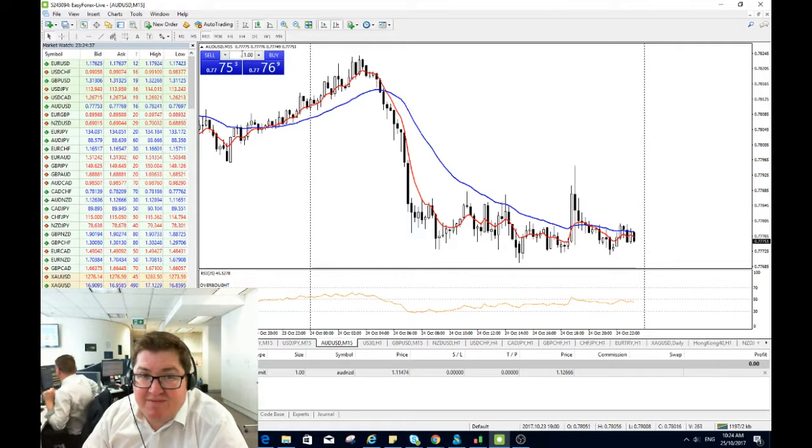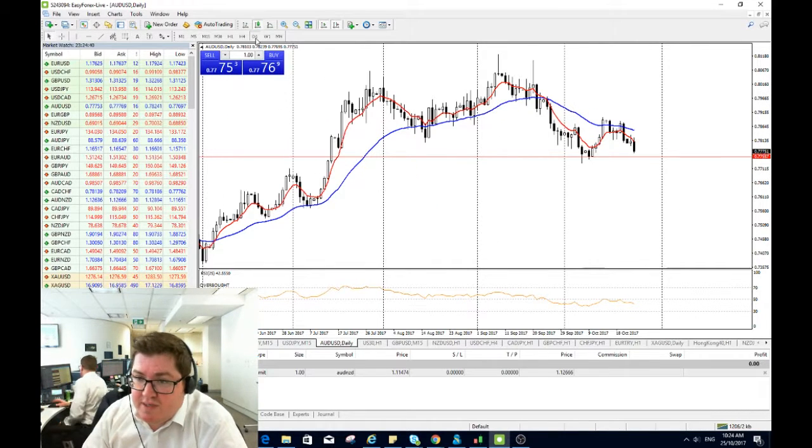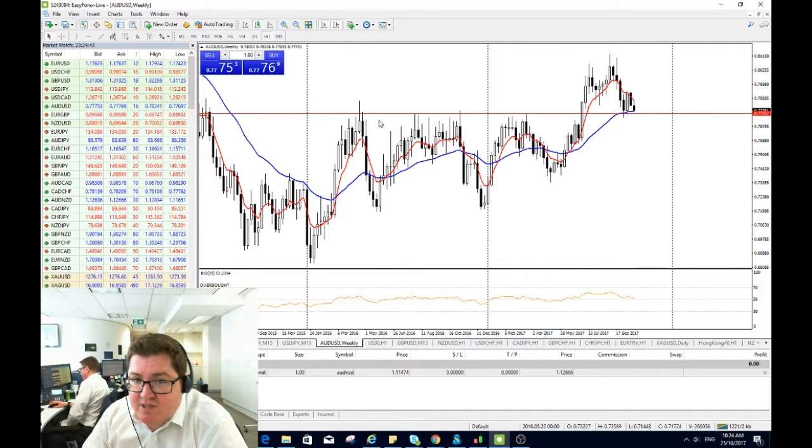We're down at 77.75 and if you're looking at support, 77.50 is a monster level. Last year you can see it bounced off it six or seven times. It's already broken through it during the earlier part of this year but came back down to test it once — this is a second test now. Previous very strong resistance does become strong support.